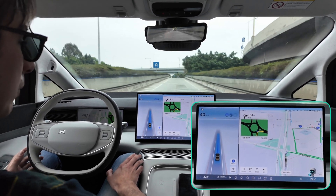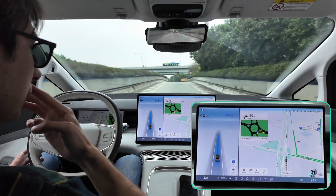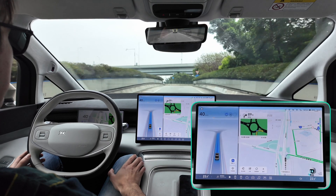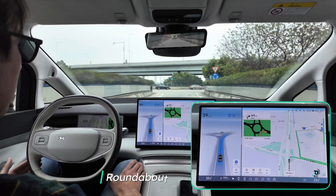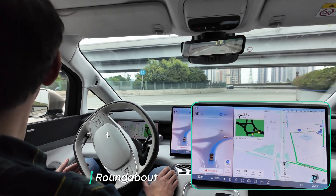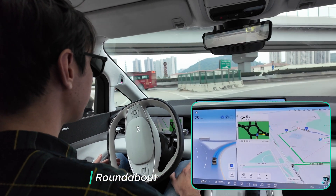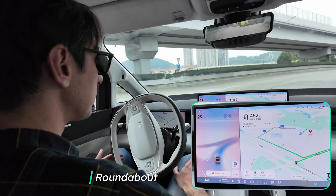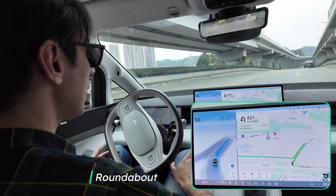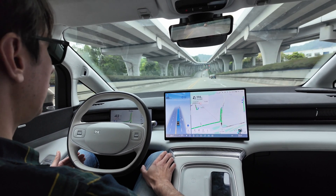We've actually got a roundabout up here, so let's see how it deals with it. I'm just going to have my hand here and not be involved at all. It's asking me to just have a look, and fortunately it's the first exit, so it's pretty simple. No issue there — didn't even stop, didn't even slow down, just saw that it was clear and continued moving.